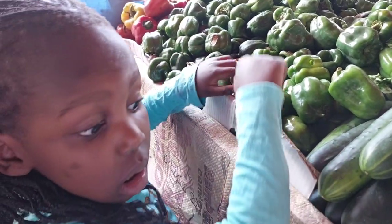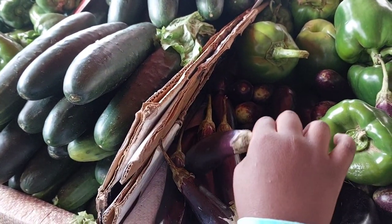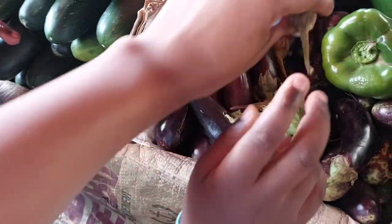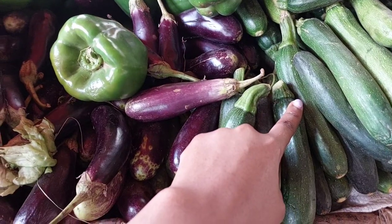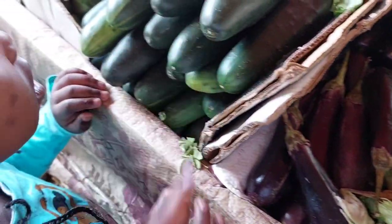Look at me, say cheese! What are you buying? This is eggplant — that is called eggplant. Yes, it's called an eggplant. And this is courgette, this is cucumber — this is what is called cucumber.